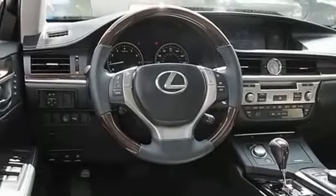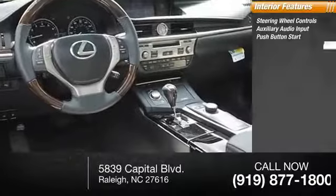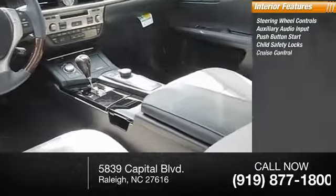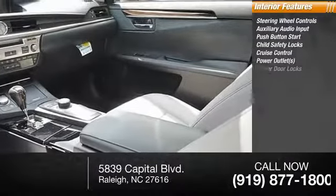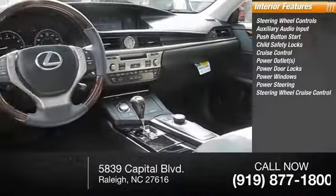Inside you'll find steering wheel controls, auxiliary audio input, push-button start, child safety locks, cruise control, power outlets, power door locks, power windows, power steering, and steering wheel cruise control.